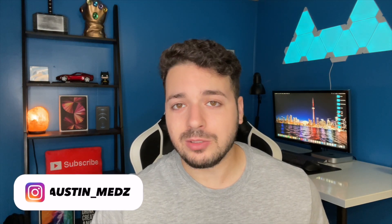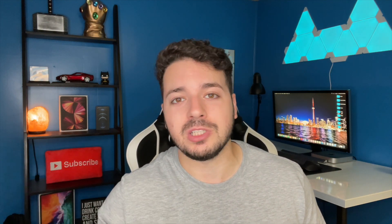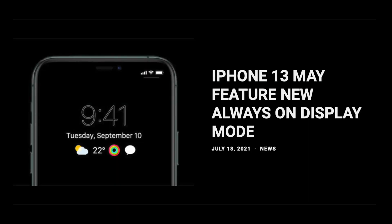Hey, what's up guys, welcome back to the channel. Today's video is going to be all about the always-on display that is supposedly coming to the new iPhones launching in September of 2021. The article I've got pulled up here is 'iPhone 13 may feature new always-on display mode.' I am a huge fan of the always-on display on the Apple Watch, so if they can bring that over to the phone, I think that's going to be one of the best features you can add.